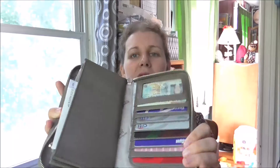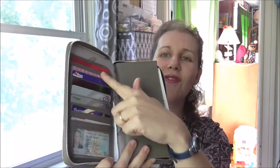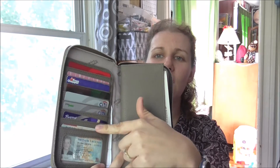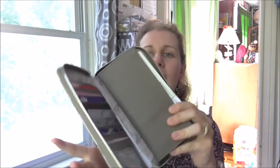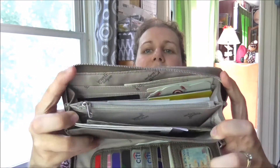What I love is it's got nice metal teeth for the zipper. It holds up really well, and then opens up inside. On this side, you have all of these slots for your credit cards and information. On the other side, we have a couple of different slots and more spots for credit cards in the back.